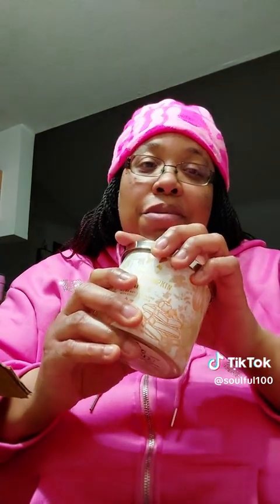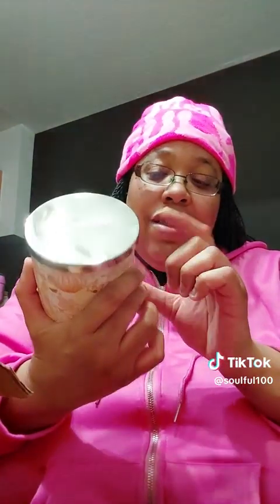I believe I got them for five dollars. This one right here is Vanilla Pumpkin Waffle. You can smell all of it — the waffle, the vanilla, and the pumpkin. Look at that design, that is gorgeous.